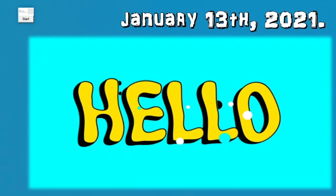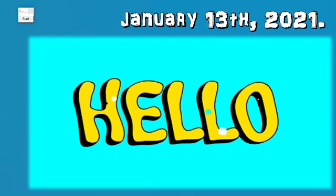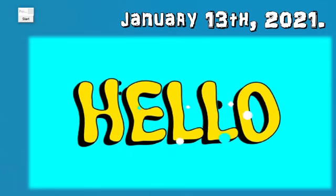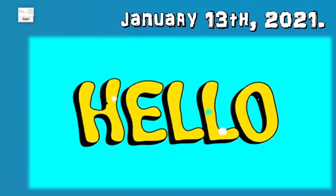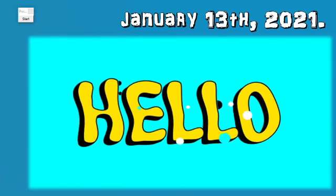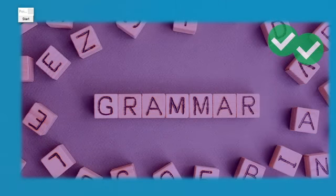Hello guys, good afternoon! I hope everything is okay with you and you are happy, which is the most important thing. Today is January 13th. If you couldn't be with us today in class, don't worry — I have the video here for you with the activities we did during class. So let's begin.